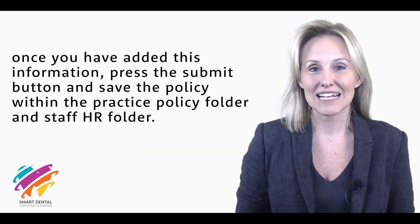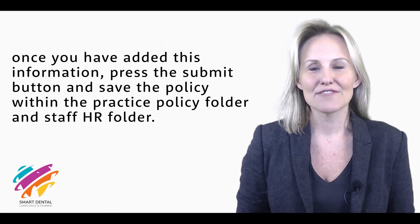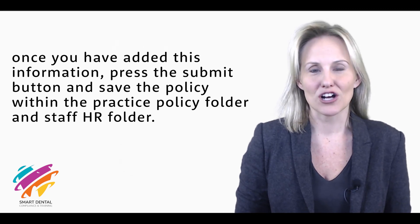Once you have added this information, press the submit button and save the policy within the practice policy folder and staff HR folder.